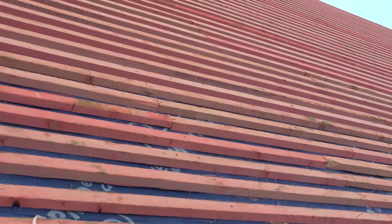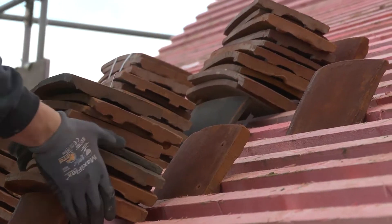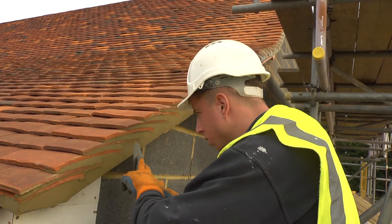Not much has happened downstairs in the last few days because the focus has definitely been on the roof. Tiles have gone up and it's pretty much complete. Battens first, obviously, and the felt went down as well, so all of that's complete now.